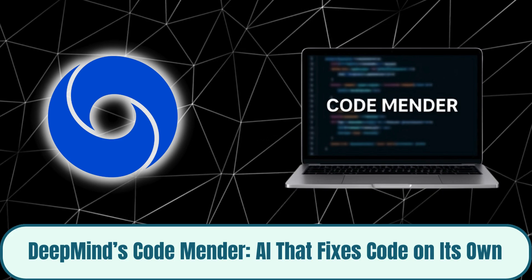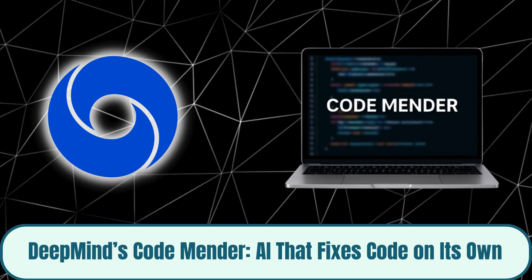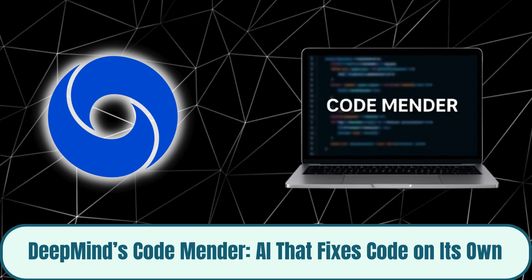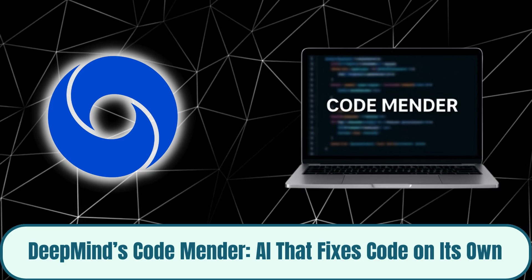Alongside CodeMender, DeepMind's Gemini 2.5 computer-use model takes things even further — an AI that can use a computer like a human, navigating browsers, clicking, and typing autonomously. Together, they mark a turning point toward fully self-operating digital intelligence.